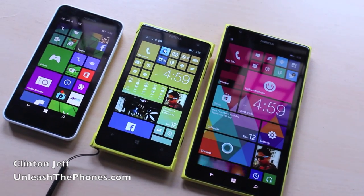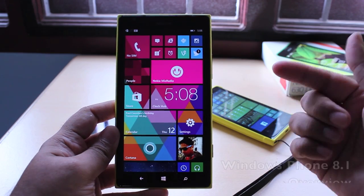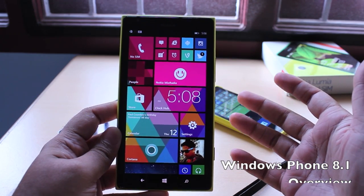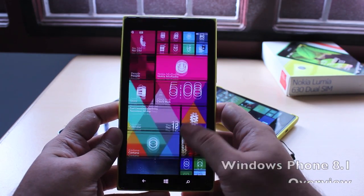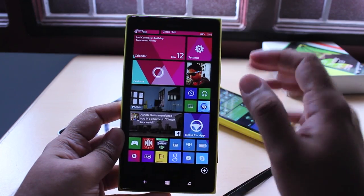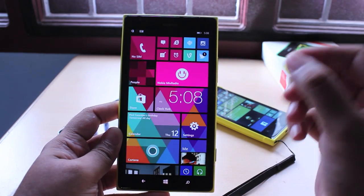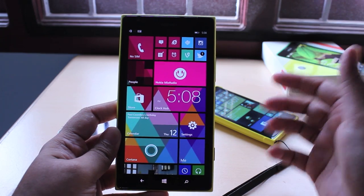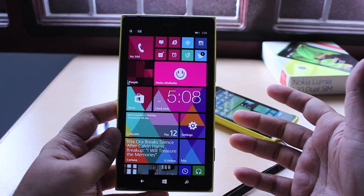Hey guys, this is Clint and Jeff from UnleashThePhones.com and here's a quick look at Windows Phone 8.1. This was announced a month or two ago at Microsoft's Build Conference and boy is it an upgrade. Even though it's a .1 upgrade for Windows Phone, it does bring a whole lot of new stuff. Let's talk about what's new.